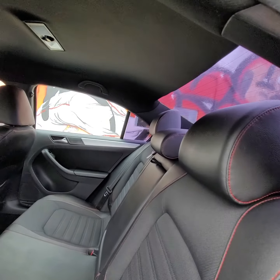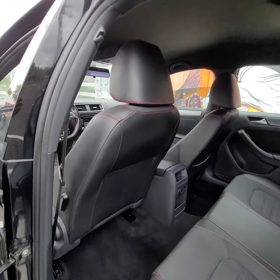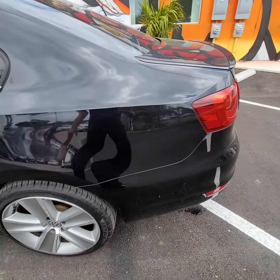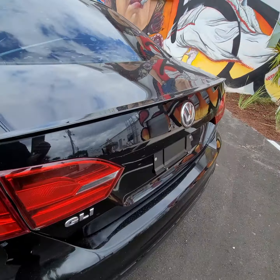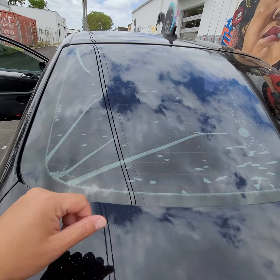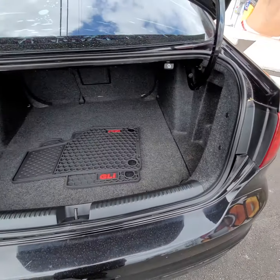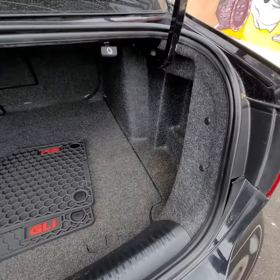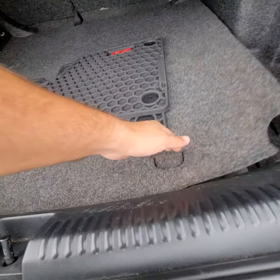Here's the interior — headliner is nice and clean. Tires are good, scratched some wheels. Rear tint is bubbling. Got the GLI floor mats — take a look, see what's here.